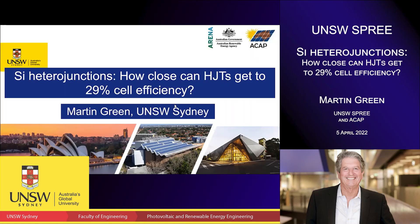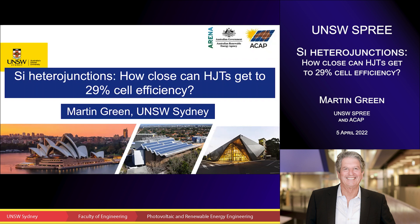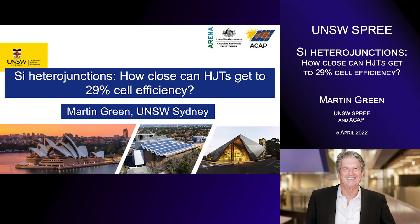Hello, I'm Martin Green from UNSW Sydney, and today I've been asked to talk to you about silicon heterojunctions. What I'm particularly interested in is how close can they get to 29% silicon cell efficiency, which is the limit on silicon cell performance. The photos down the bottom show the iconic Sydney Opera House, our research lab at the University of New South Wales, and on the bottom right, our solar industrial research facilities where we do technology transfers to industry and evaluate industrial equipment.